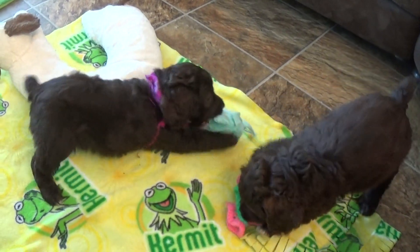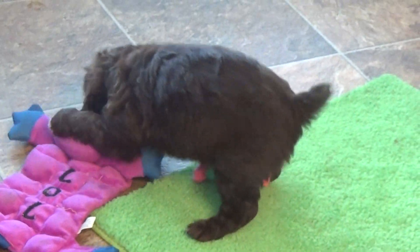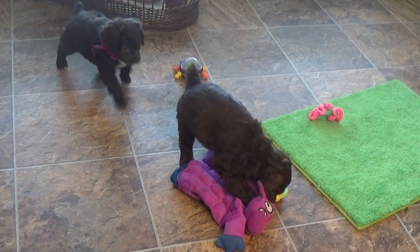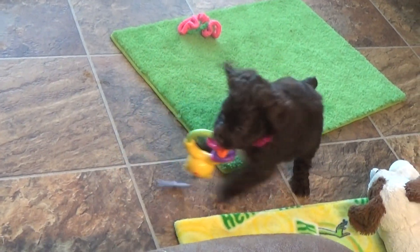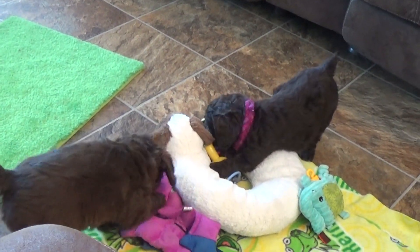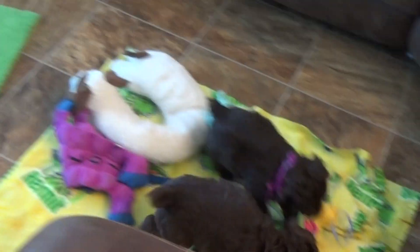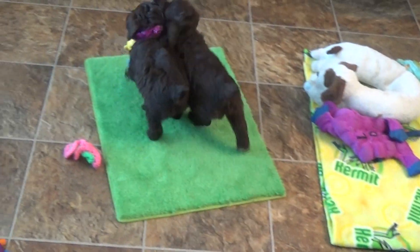You can imagine we go through a few toys. These guys will be ready, I believe, January 24th, which is coming up quickly. They can fly home on the 26th, which is a Friday. We ship on Fridays, or you can pick them up on their 8-week birthday from the house.